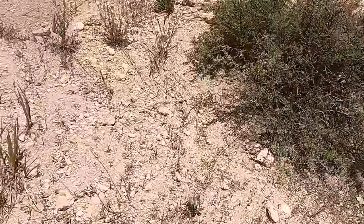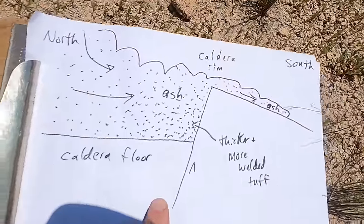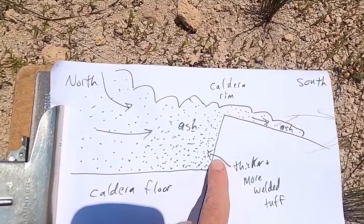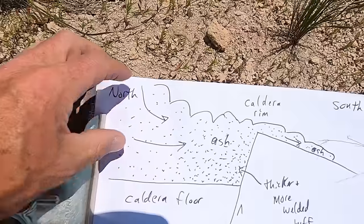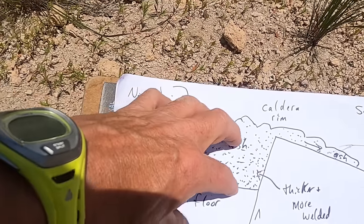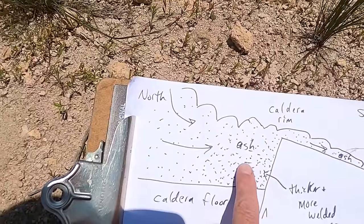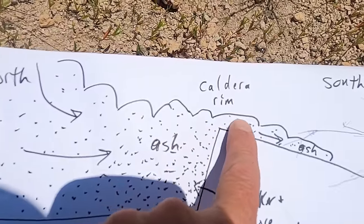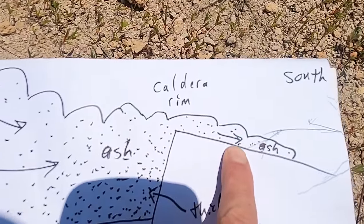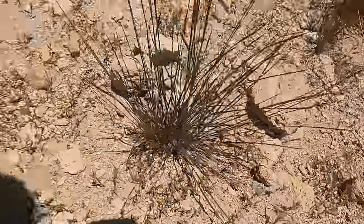For context — when this thing erupted, there was already a caldera wall here from the 2.1 million year old Huckleberry Ridge Tuff eruption, the Island Park Caldera. So as this ash column collapsed and produced pyroclastic flows moving across the caldera floor, a lot of material got trapped behind the caldera wall and fused to form a very dense, resistant tuff that we see at Upper Mesa Falls. But some of it actually reached the rim of the caldera and poured down the flank — which is essentially where we are right now.